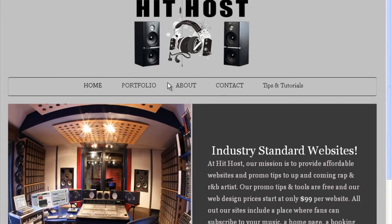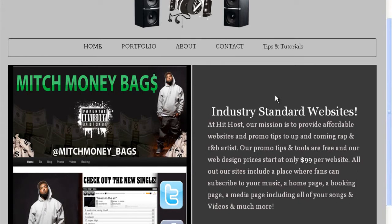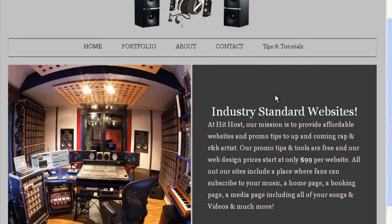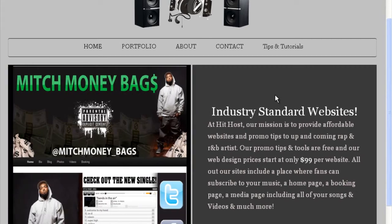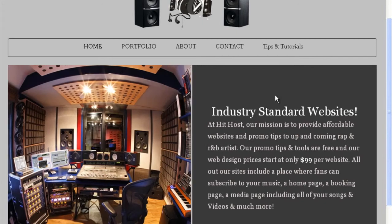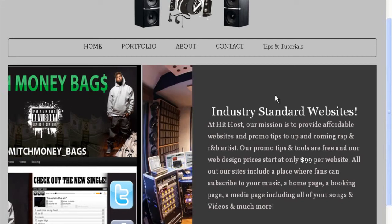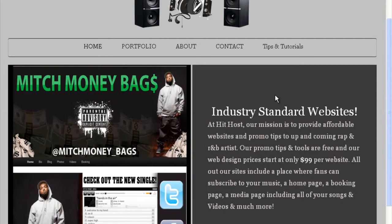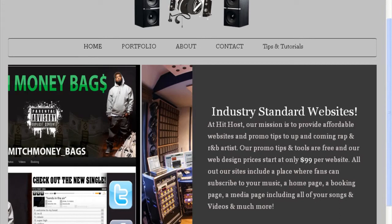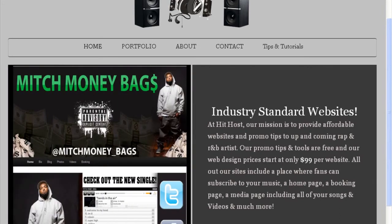This is hithost.org. I created this site to show you tips, tutorials, and strategies you can use to help brand yourself in the music industry — in the online world — and how you can get more sales, whether you're selling merchandise, downloads, ringtones, or whatever. I'm going to share some great ideas on this website to help you promote yourself.